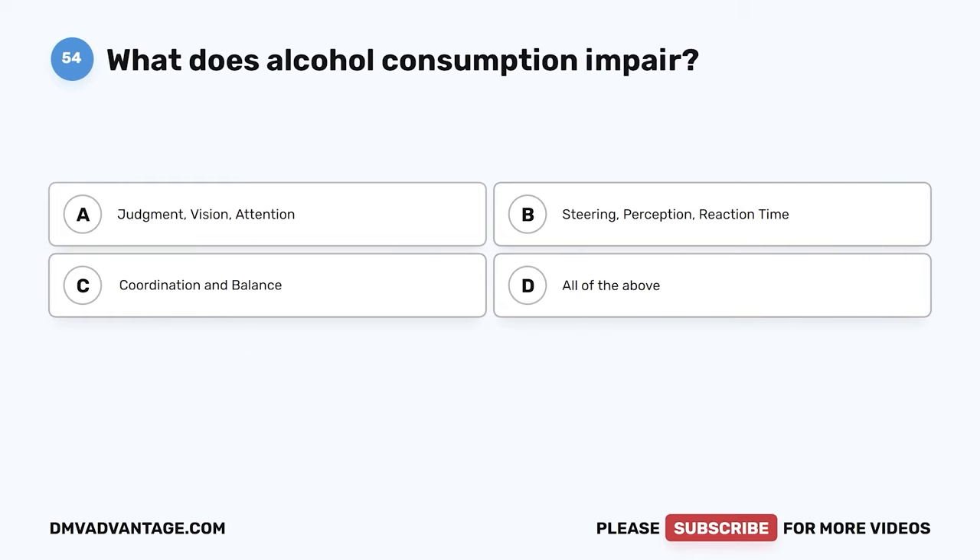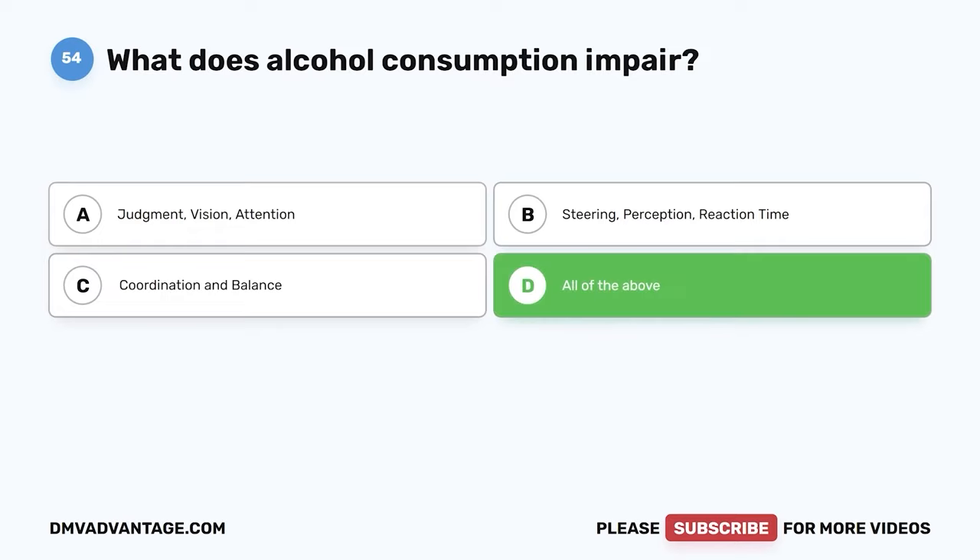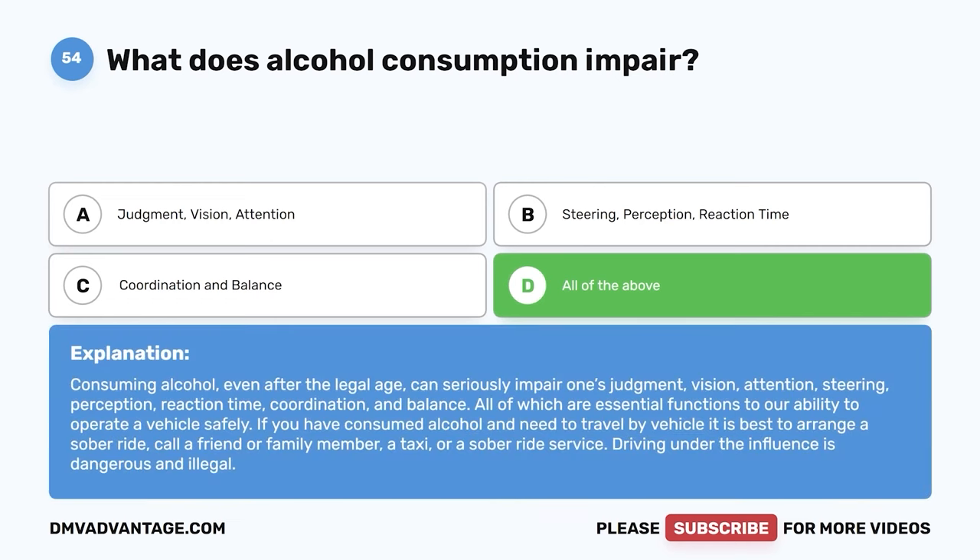Question 54: What does alcohol consumption impair? A: Judgment, vision, attention. B: Steering, perception, reaction time. C: Coordination and balance. D: All of the above. The correct answer is D. Consuming alcohol, even after the legal age, can seriously impair one's judgment, vision, attention, steering, perception, reaction time, coordination, and balance — all essential functions for safely operating a vehicle. If you have consumed alcohol and need to travel, arrange a sober ride, call a friend or family member, a taxi, or a sober ride service. Driving under the influence is dangerous and illegal.